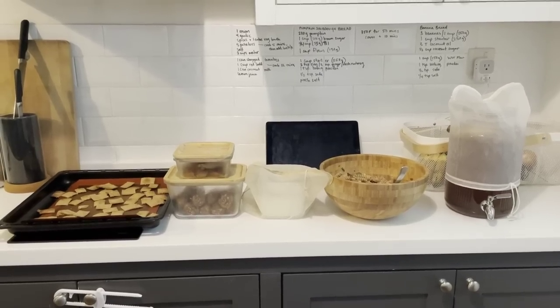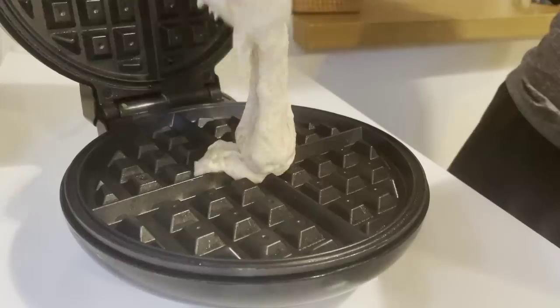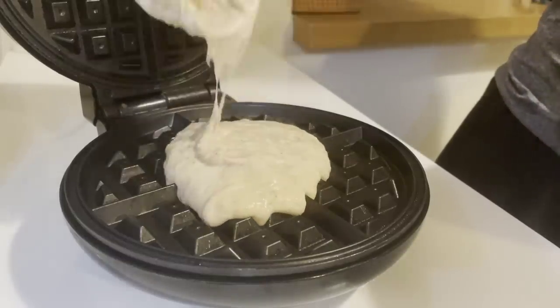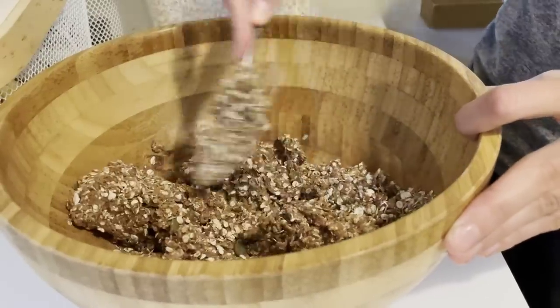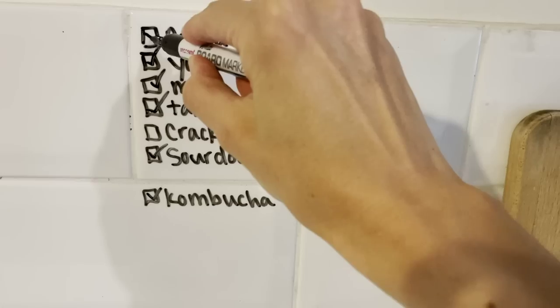Seeing a bunch of healthy snacks and meals prepped and ready to go is one of the many reasons I love meal prepping. This past week I spent a couple of early morning hours meal prepping some snacks and meals, all of which required five ingredients or less.